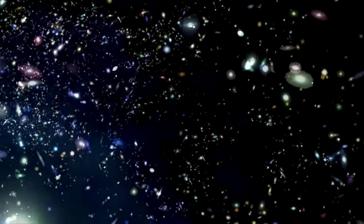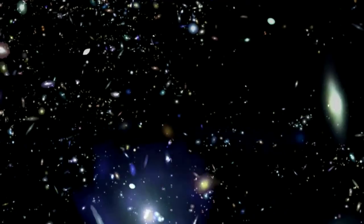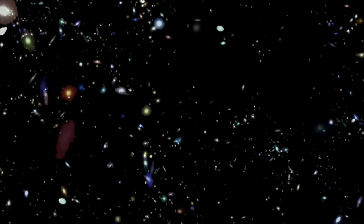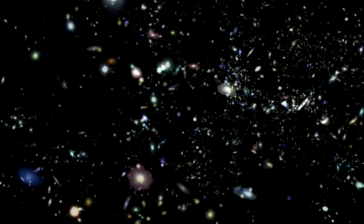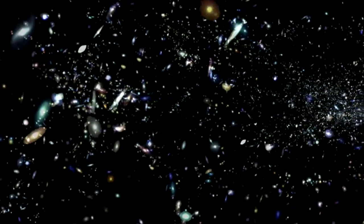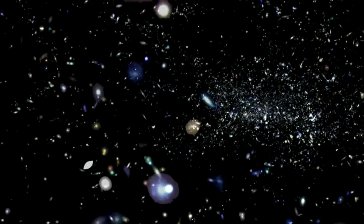All of the energy in the universe was created in the Big Bang, with a significant portion of it locked up as mass. This is being slowly released as stars fuse elements together, and convert this mass into energy, mostly in the form of light at different wavelengths. About half of this light reaches us directly at ultraviolet and optical wavelengths, while the rest is absorbed by interstellar dust and re-emitted in the far infrared.